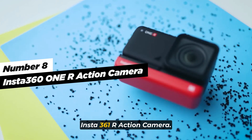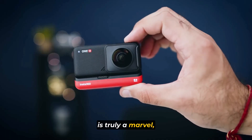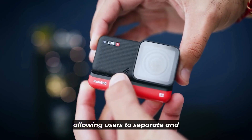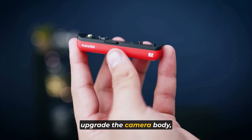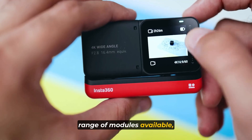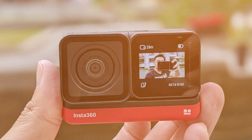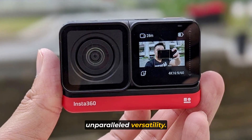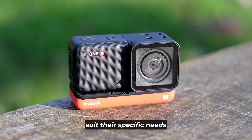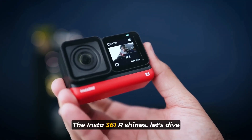Moving on to number eight: the Insta 361 R Action Camera. The Insta 361 R is truly a marvel, boasting both stunning aesthetics and a plethora of cool features. Its standout feature is its modularity, allowing users to separate and upgrade the camera body, lens, and batteries — a game-changer in the world of action cameras. With a range of modules available, such as the battery module, 360 camera module, and the 4K wide angle, the Insta 361 R offers unparalleled versatility. This modular design enables users to tailor their camera to suit their specific needs and preferences, making it a one-of-a-kind action camera.